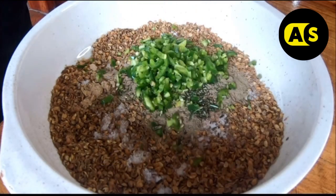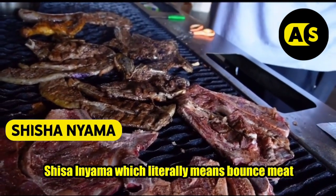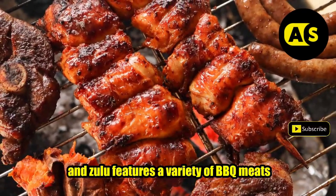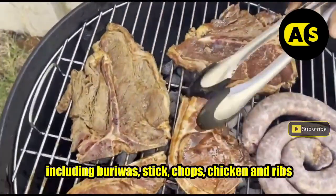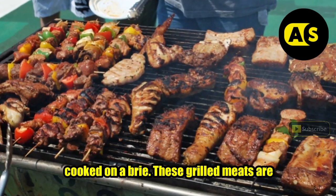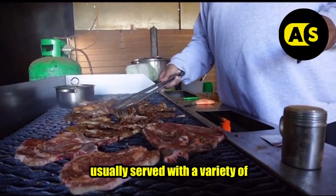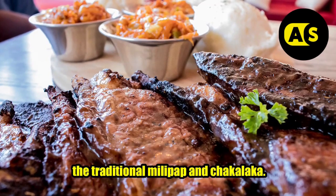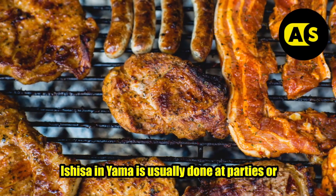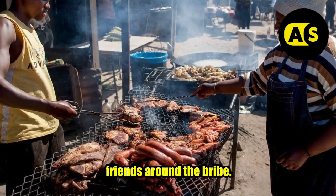Shisa Nyama, which literally means 'burn meat' in Zulu, features a variety of barbecue meats including boerewors, thick chops, chicken, and ribs cooked on a braai. These grilled meats are usually served with a variety of accompaniments including the traditional pap and chakalaka. A shisa nyama is usually done at parties or in someone's backyard with a large gathering of friends around the braai.